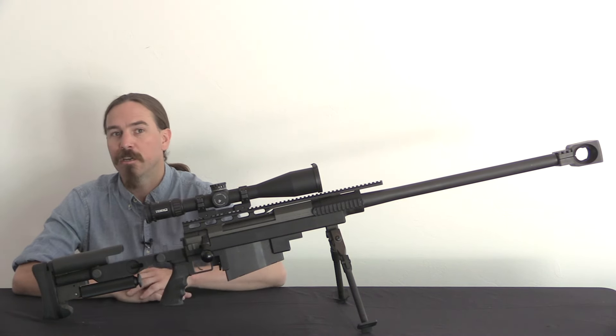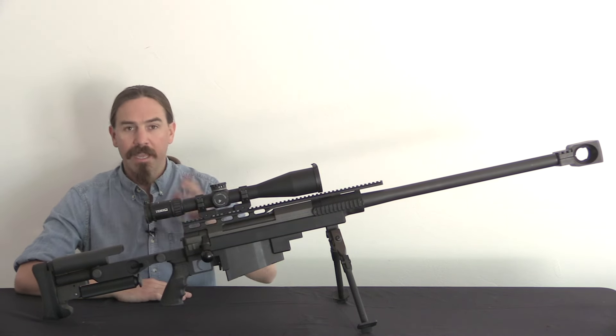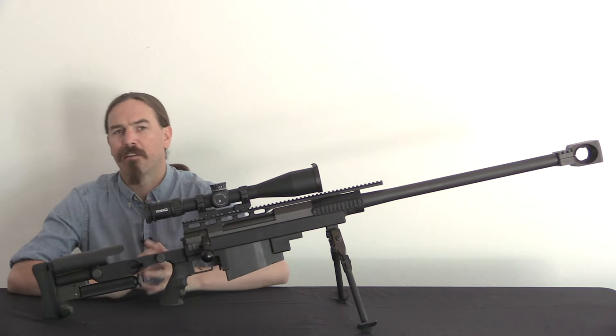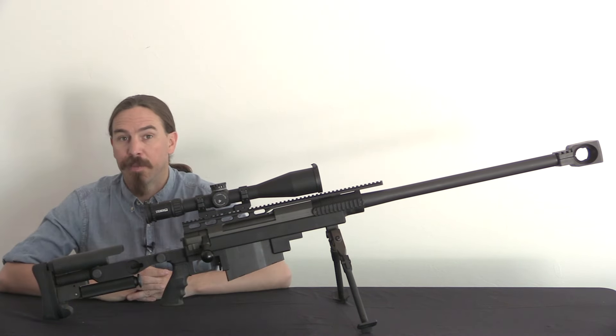The French military was looking for a true .50 calibre sniper precision rifle. Payen saw the opportunity to scale up his Ultima Ratio rifle to .50 BMG, and that's ultimately really what we have here. He didn't have the resources to do it himself, so he formed PGM Precision with two partners, Alain Gonnet and François Morier — hence P, G, and M, PGM Precision. They're in the south east of France, not that far from Grenoble, where they are a small-volume, high-quality firearms manufacturer today.